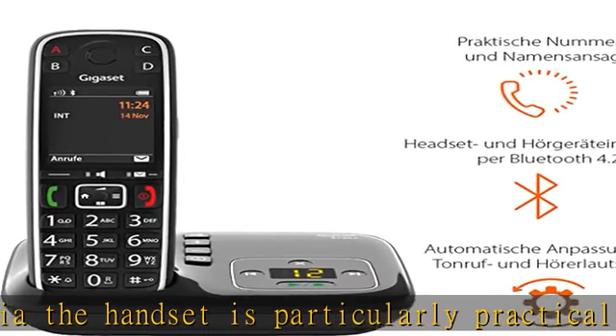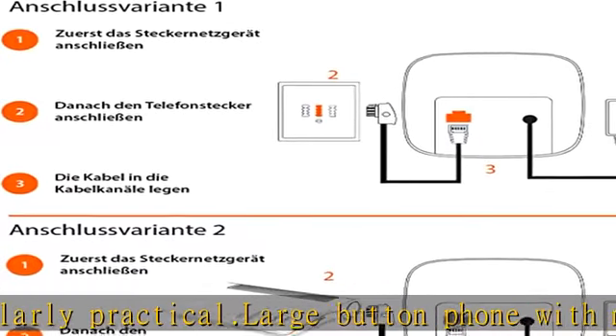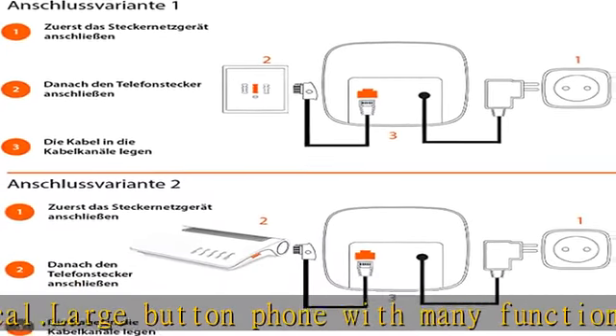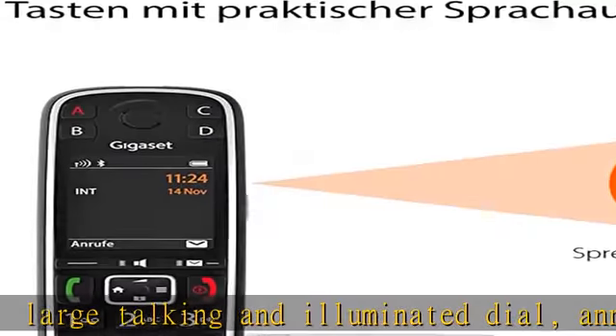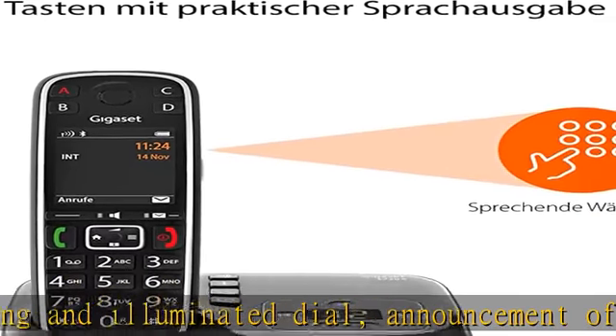Hearing aid and headset compatible. Best readability: the large, high contrast display allows good readability. Thanks to jumbo mode, you will be displayed extra large numbers in dial mode. Adjustable contrast and direct call function.